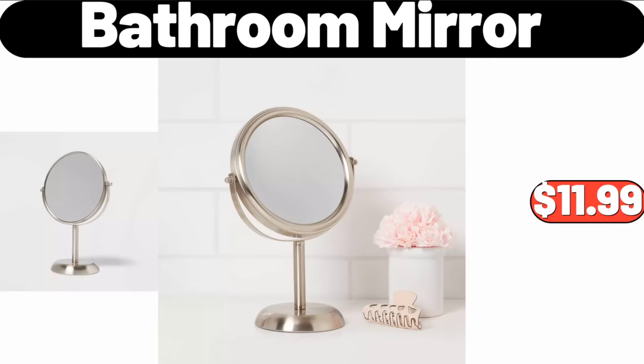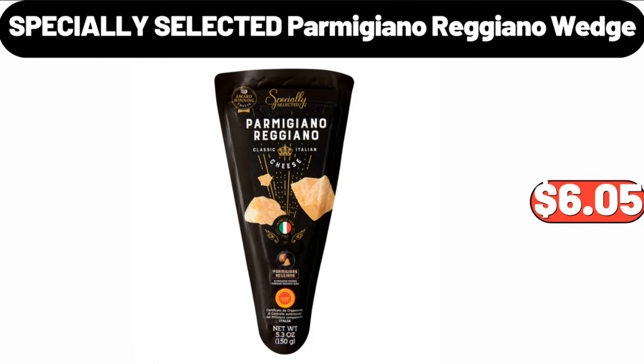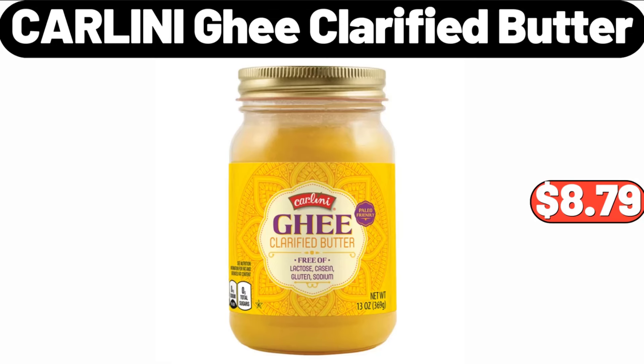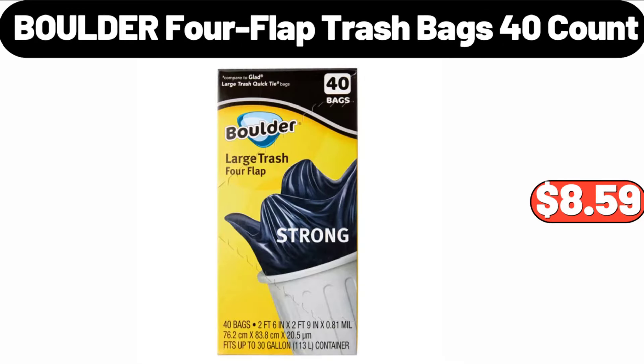Bathroom Mirror, $11.99. Specially Selected Parmigiano Reggiano Wedge, $6.05. Ambiano Mini Food Chopper, $9.99. Carlini G Clarified Butter, $8.79. Boulder 4 Flat Trash Bags, 40 Count, $8.59.